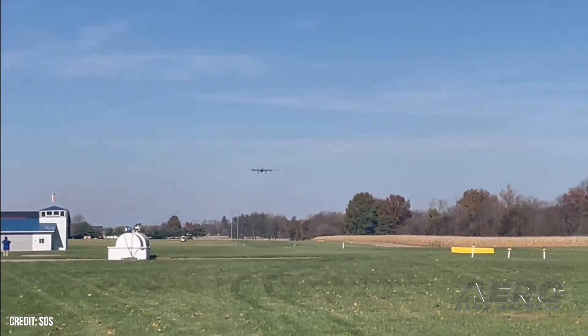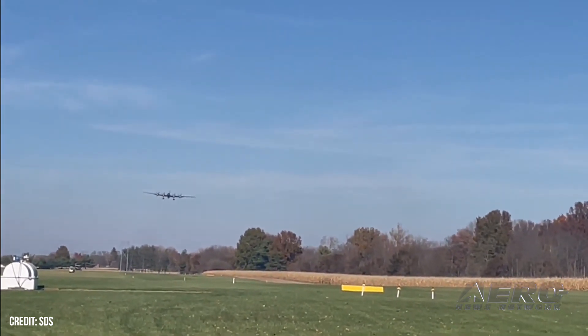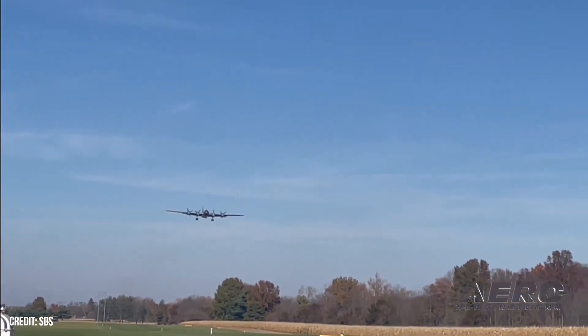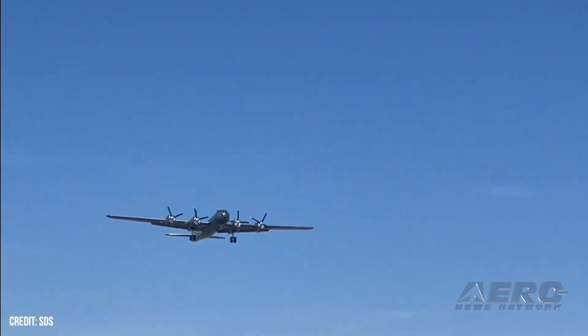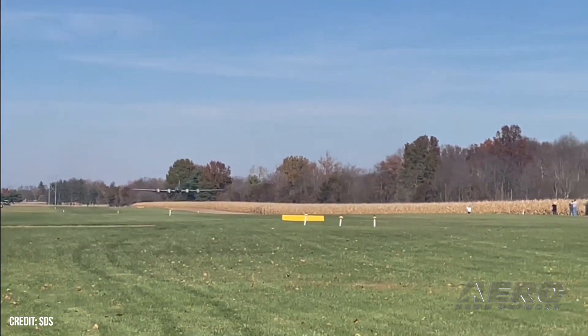Hodgson reported that the aircraft was pretty much in trim and that there were no significant issues during the test flight. The four Honda Fit engines appeared to be more than adequate for the monster homebuilt, as demonstrated by a short departure roll and fairly decent climb-outs both on takeoff as well as in each of several low passes.